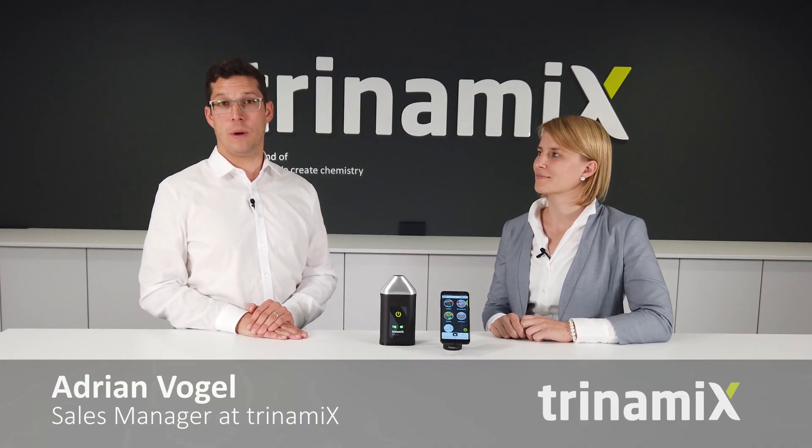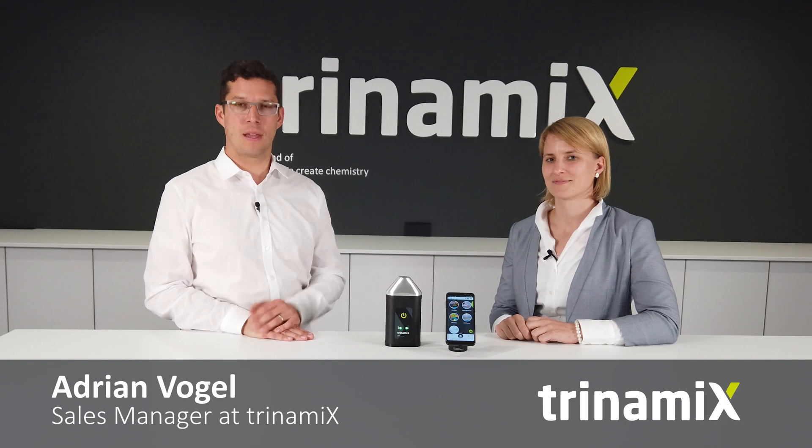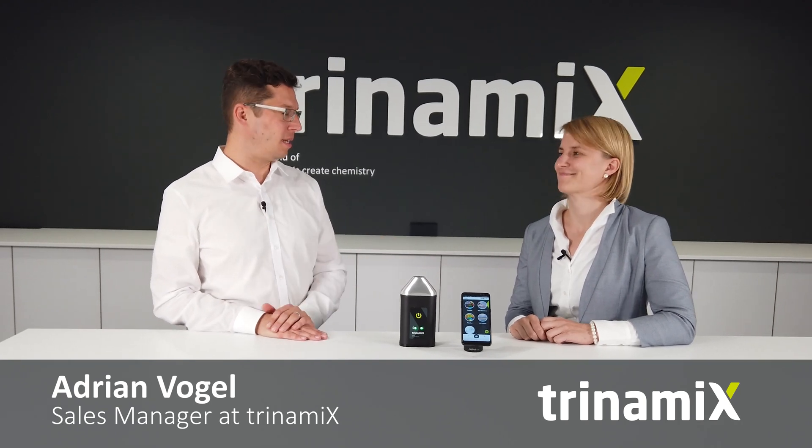Hello and welcome to our webinar for the Trinamix spectroscopy solution. Trinamix is a brand of BASF and we've just recently launched a new solution providing new ways of plastic sorting. I'm Adrian and this is Elizabeth, who will join me today during the presentation and also introduce the Alliance to End Plastic Waste.